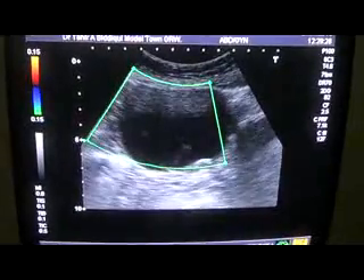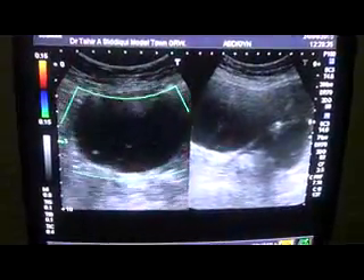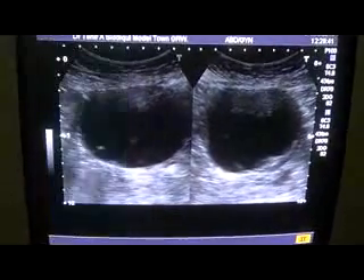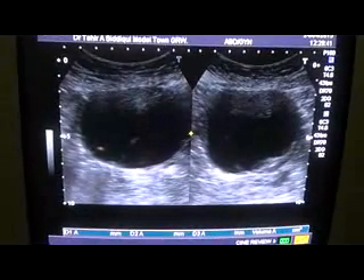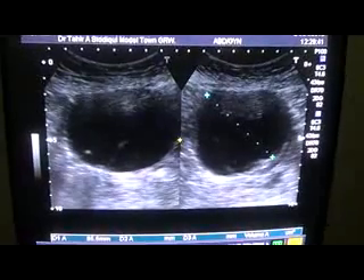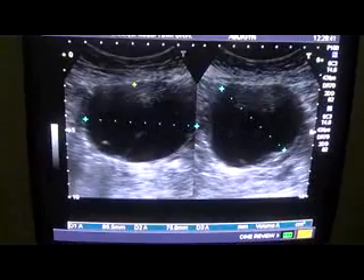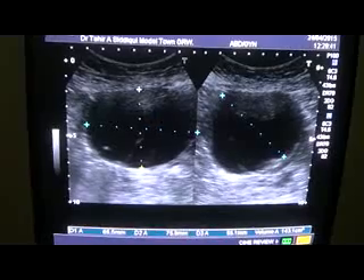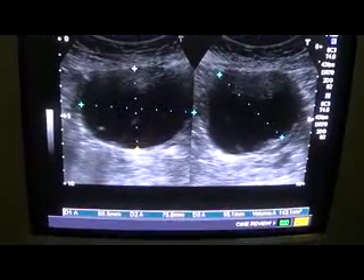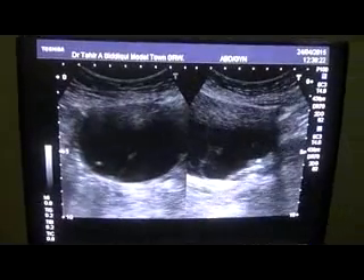Now this is the longitudinal section, and this is the transverse section. The calculated approximate volume of this cyst on the right side, which is a complicated cyst, measures approximately six point five by seven point five by five point five centimetres, with an approximate volume of one hundred and forty-three millilitres. However, when it is removed, the volume will increase to more than one hundred and fifty millilitres.